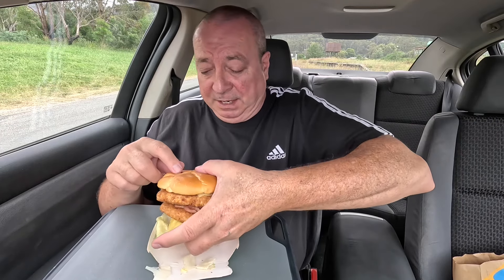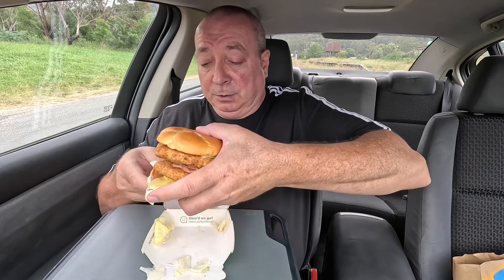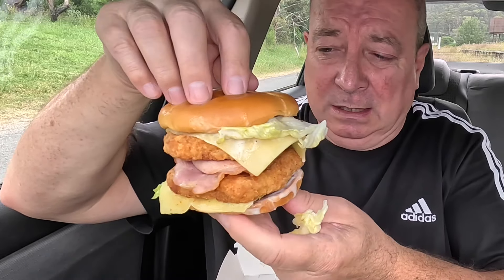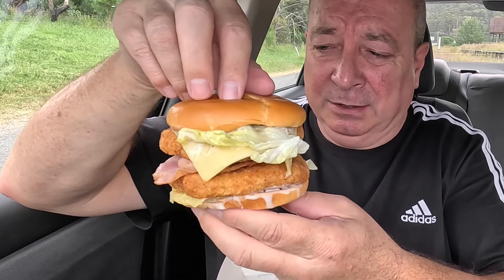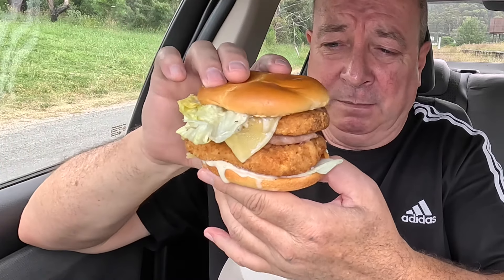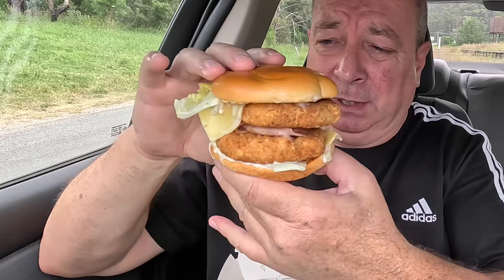Without further ado, boo-boos, it's time to attempt to wrap the old laughing gear around it. Let's do it. It's not bad considering I only put double of everything. Imagine if I put five of everything, which you did have the option to do, of course. Do you reckon we should do a little carousel for the folks who like to check out the food? Lettuce definitely not staying on there, that's for sure. They are quite chunky patties though — I'll give them that much. It's a pretty decent burger.